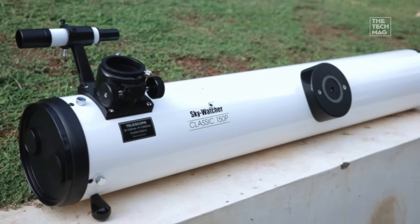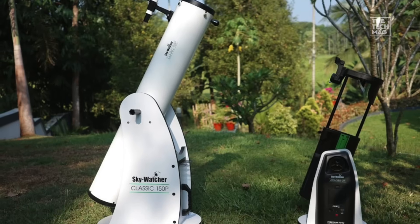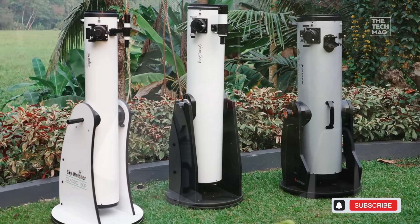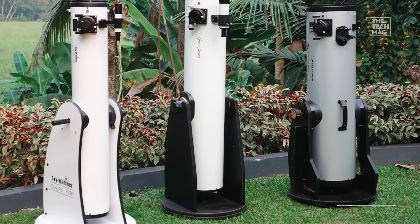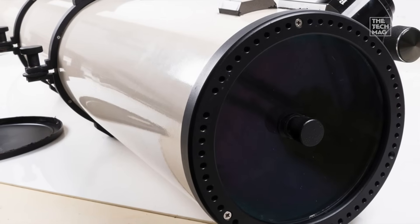It's incredibly easy to use. Point, look, and enjoy. There's no complex electronics or advanced alignment — just a smooth, simple mount that lets you manually track objects. For the beginner who wants the absolute biggest and brightest views of planets and deep-sky treasures for their budget, this classic design is unbeatable.